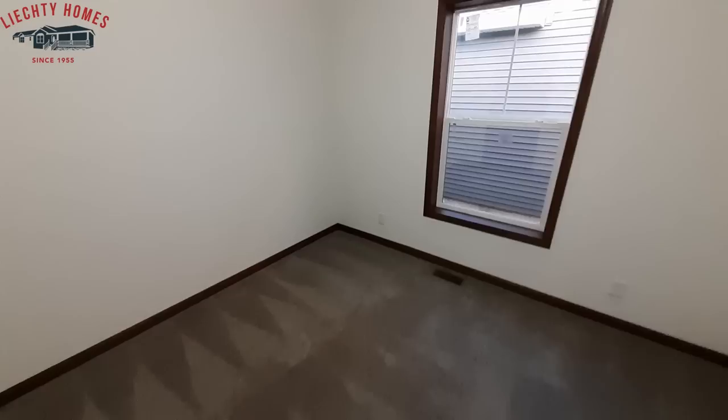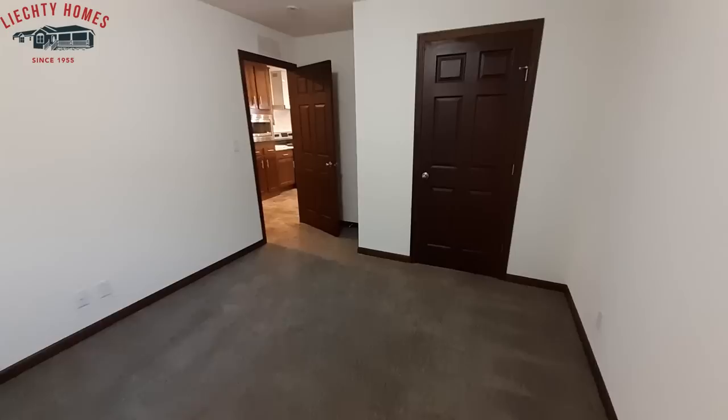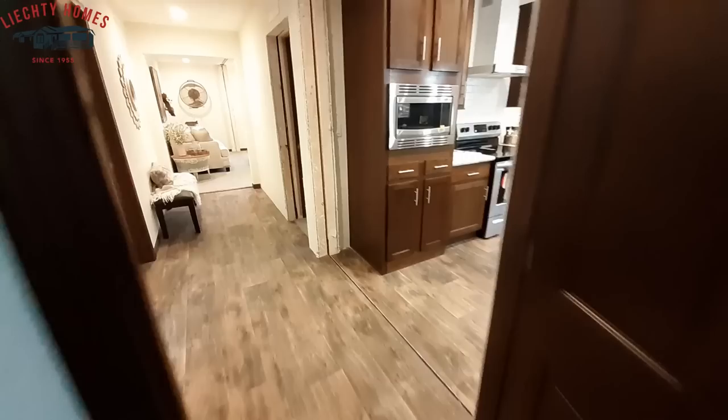Bedroom number one — decent sized bedroom. Of course this is a larger house so it's going to be a larger bedroom. Just a single rack in this closet — nice to see it's a wooden rack. Once again, there are no wire racks in this home.